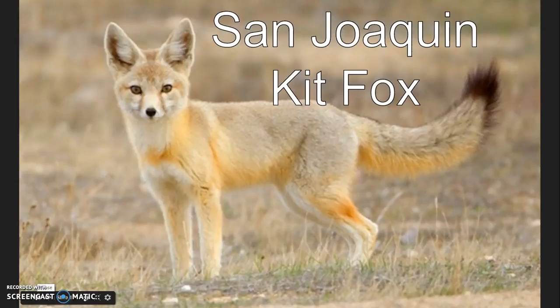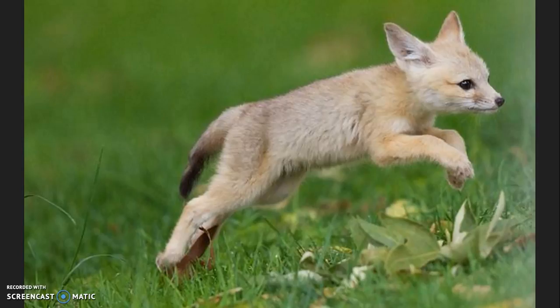The San Joaquin Kit Fox, also known as the Vulpius Mycrotus mutica, is the smallest fox in North America. It has a body that is about 20 inches long and weighs a little over 4 pounds. These foxes have long legs and large ears. Their coats range from tan to buffy gray in the summer and change to silvery gray in the winter. They are the size of a house cat with a long bushy tail and furry toes.